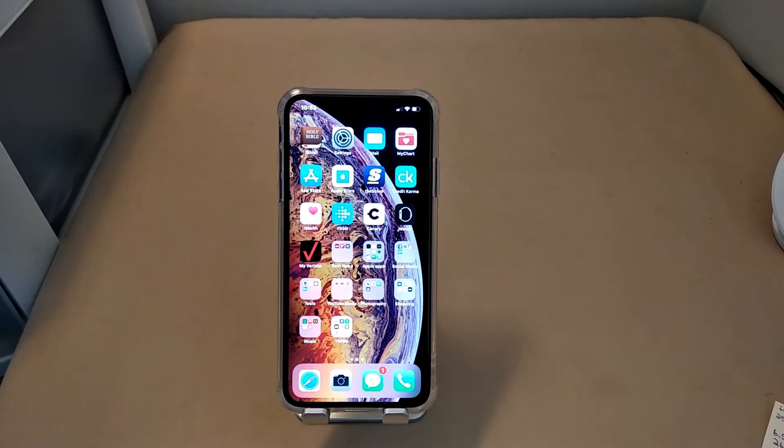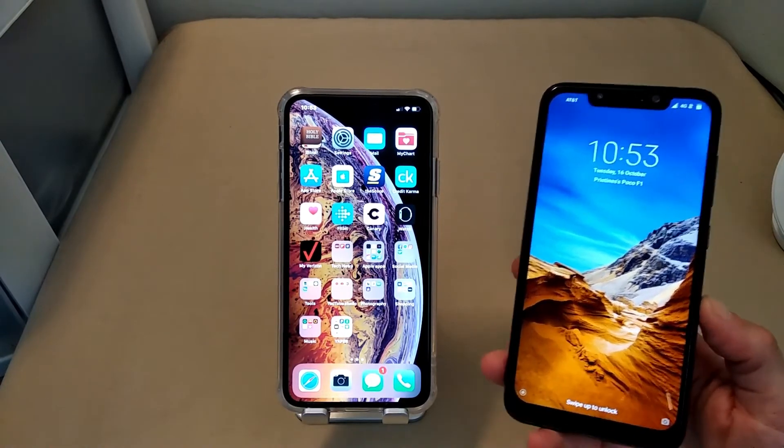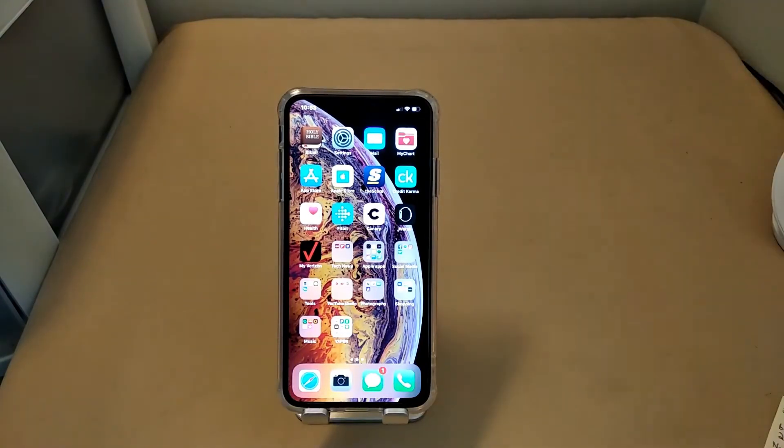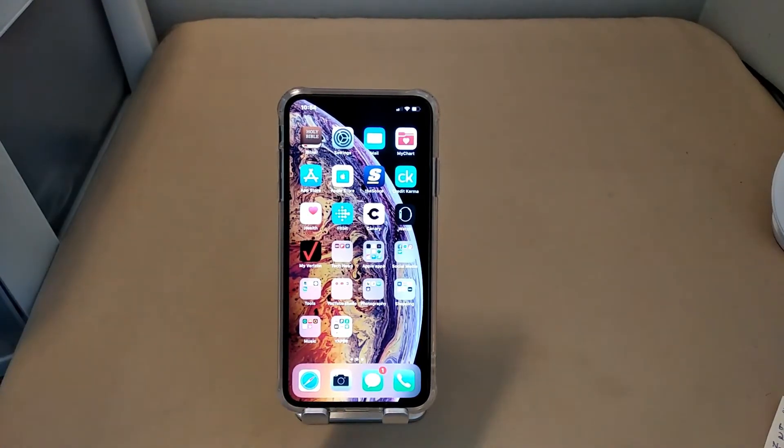But we live in a day and age where you can get a phone for way less that is just as powerful, looks and feels just as premium, and has really good cameras on the front and back delivering awesome performance for way less money. The Poco Phone being one of those phones — just a little over $300. I can't say that the price is justified. This is definitely the best iPhone to date, but $1,100 for the 64GB variant is hard to swallow.